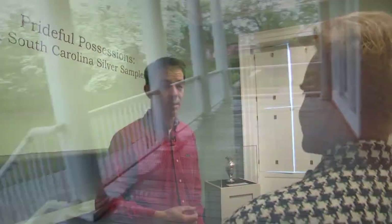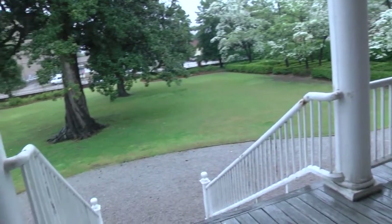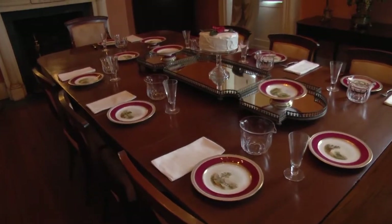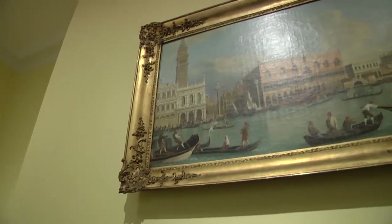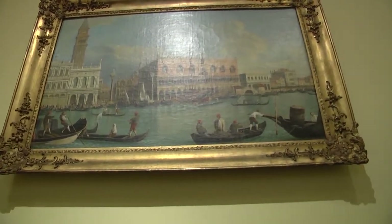The Robert Mills House is kind of the flagship property that Historic Columbia manages. It's owned by the City of Columbia. It's the reason that Historic Columbia was founded in 1961. It's one of five national historic landmarks here in Columbia, one of only five.